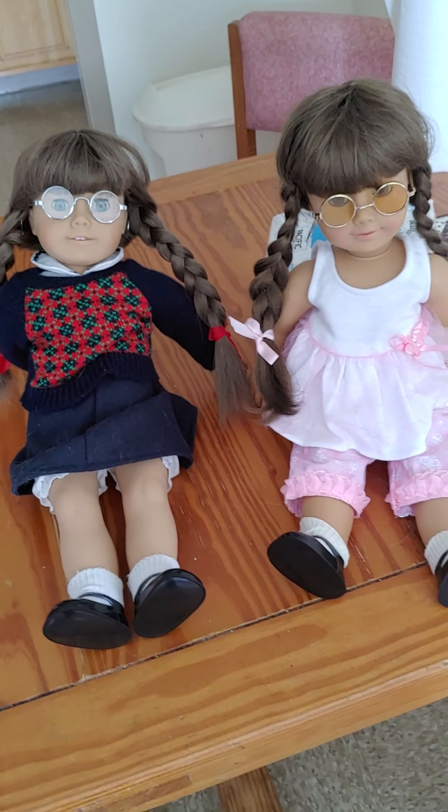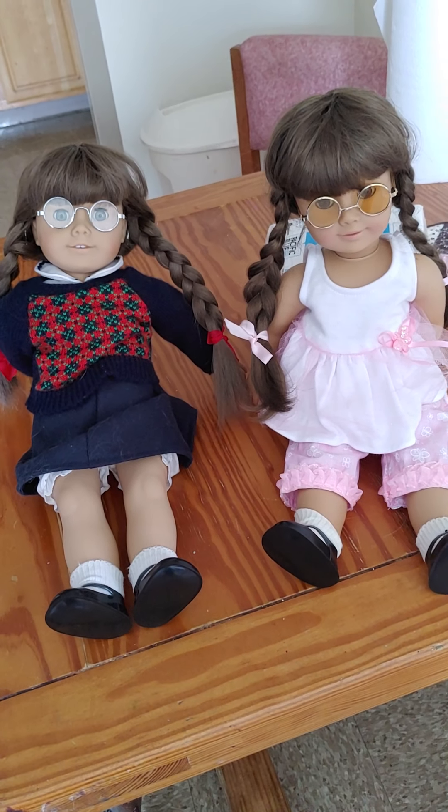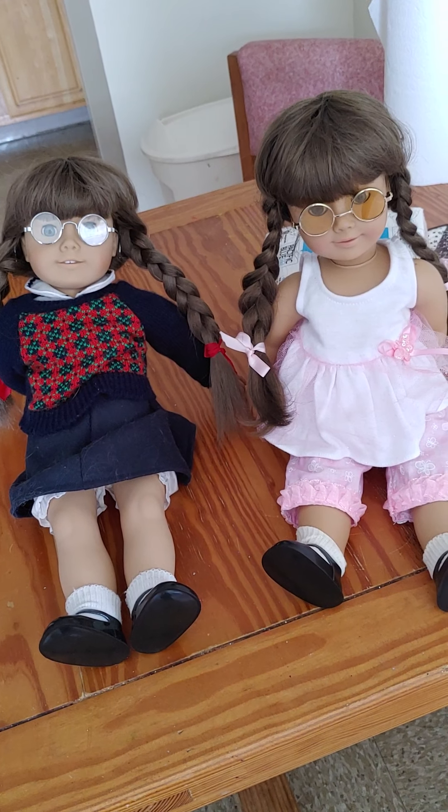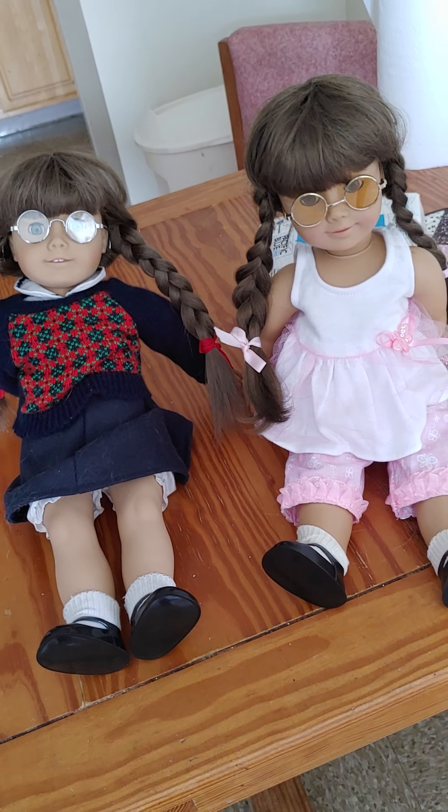So these are the two together, Maddie and Molly. They have the same hair color, which is really neat. And I'm really happy to have them both. I will see you guys next time. Bye now.